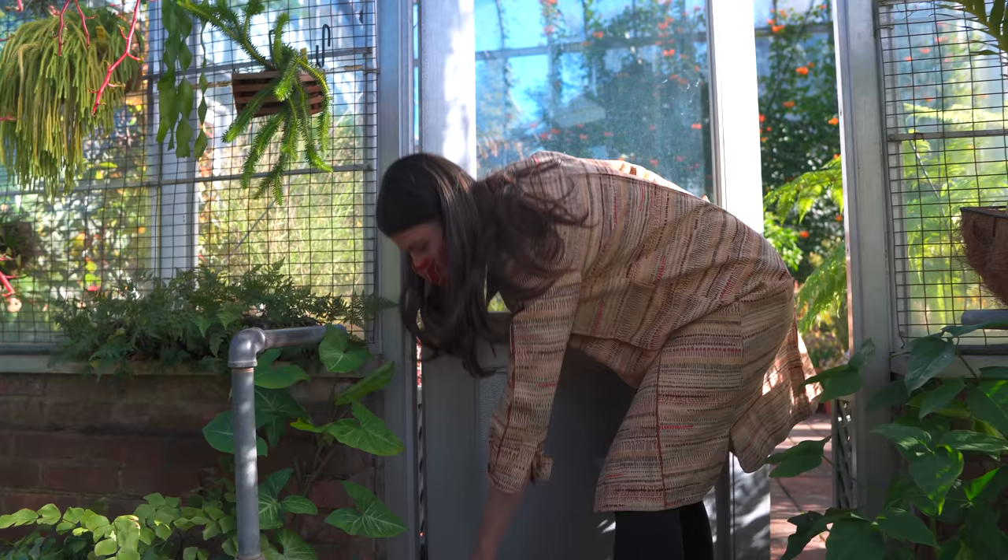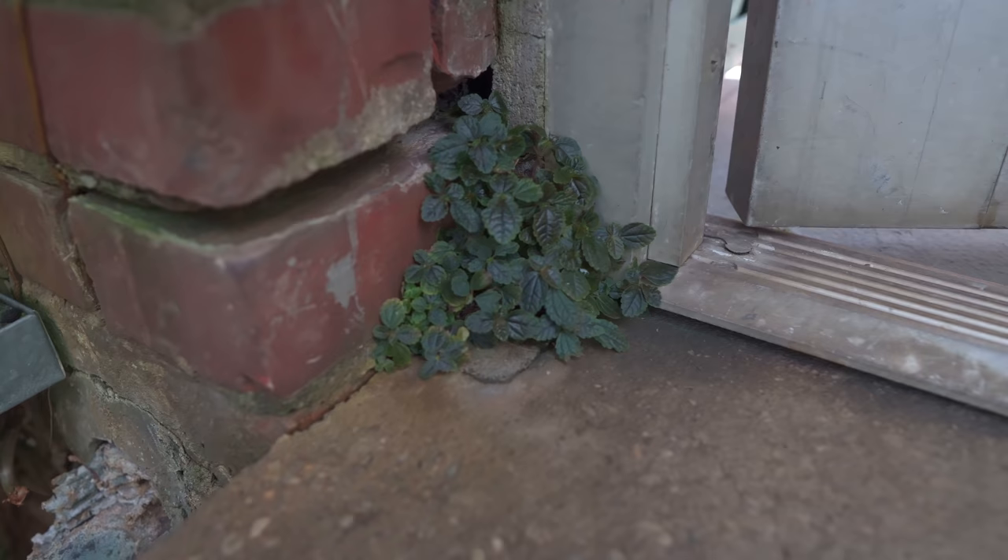Look at this cute little plant growing here — look at this cute little pilea just growing out of the edge here. It's so adorable. I love when plants go rogue.